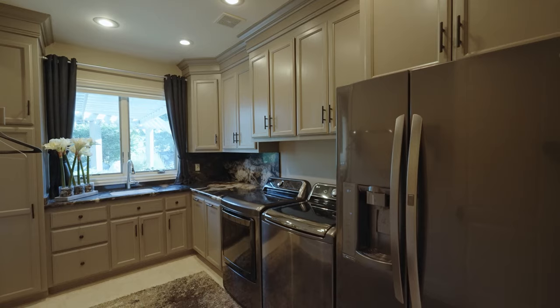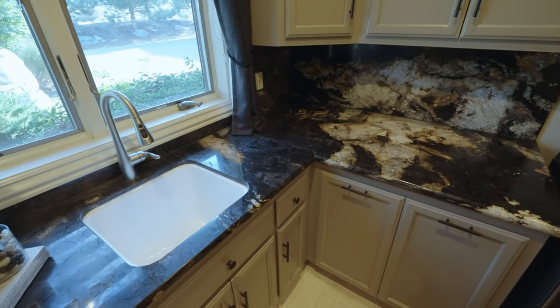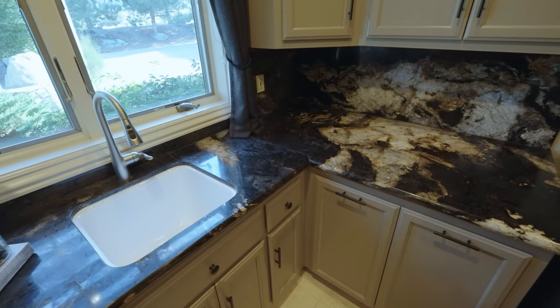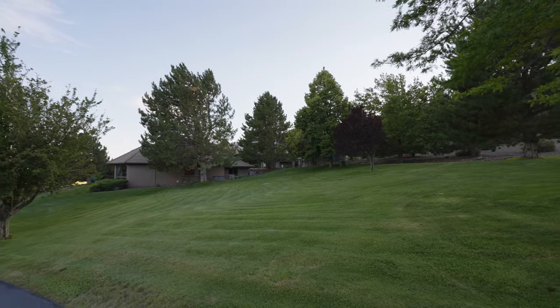Finally, last but certainly not least, the all-important spacious laundry room. It's adjacent to the mudroom, complete with a refrigerator, sink, and full bathroom, making a luxury out of a necessity.